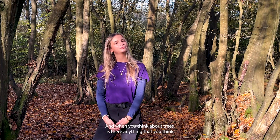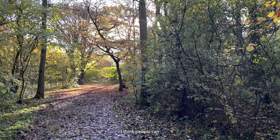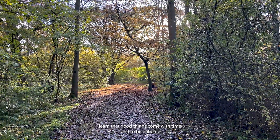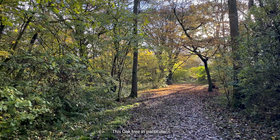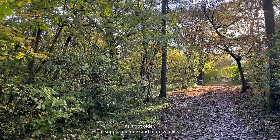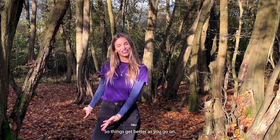And when you think about trees, is there anything that you think people can learn from them? I think people can learn that good things come with time and to be patient. This oak tree in particular, as it got older it supported more and more wildlife, so things get better as you go on.